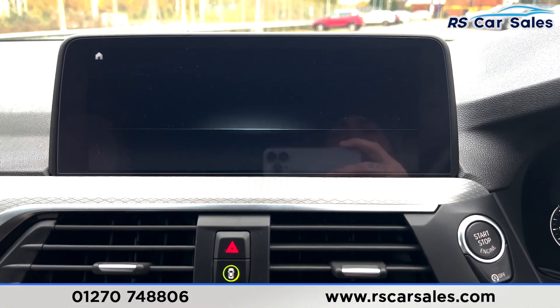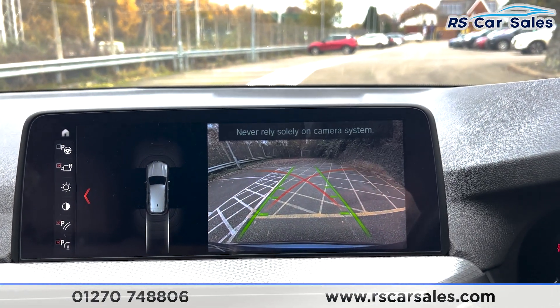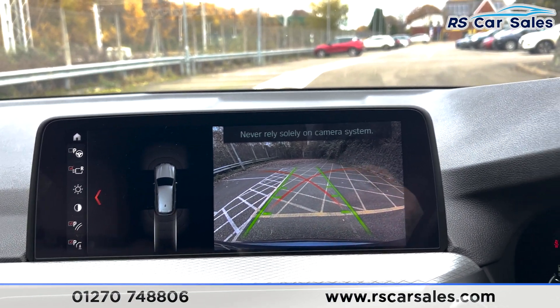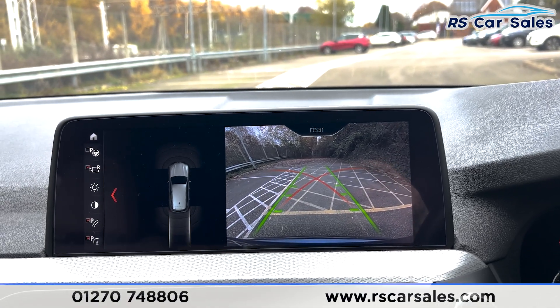Going back to the main menu and popping the car into reverse, you'll be able to see we've got the rear reversing camera with the guidelines and the sensors on the left hand side. Popping it back into neutral, making it safe.